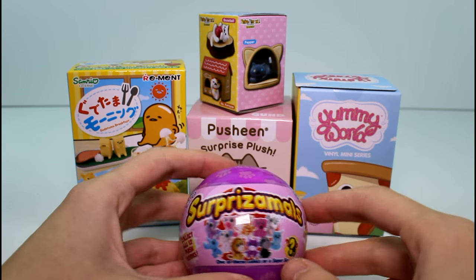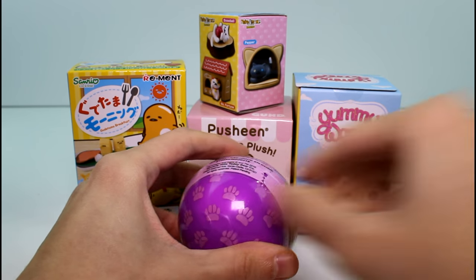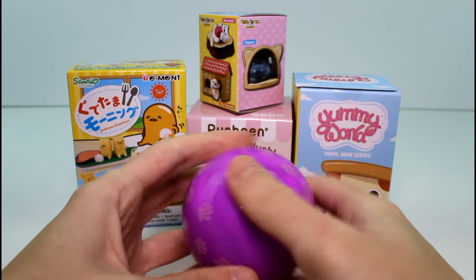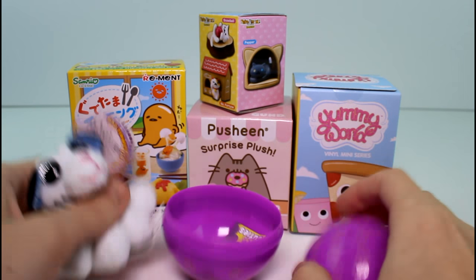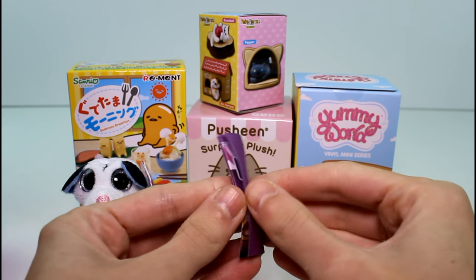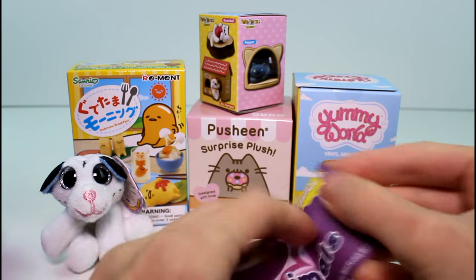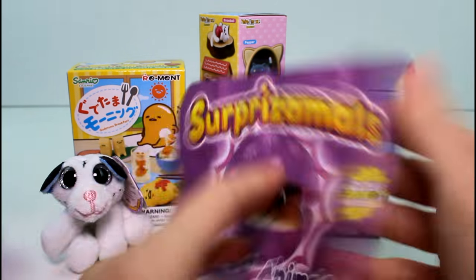I need to open the surprise bowl first because it keeps rolling off the table. I'll show you which ones we already have when we get into the checklist. I love these and Sahara loves these. We got a new one! Let's take a look at the checklist first. I found this at Justice - only sold at Justice and they are sold on StuffedAnimals.com. This series in particular. Another series is sold at Toys R Us.